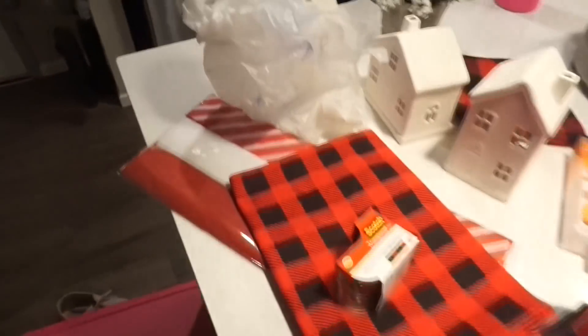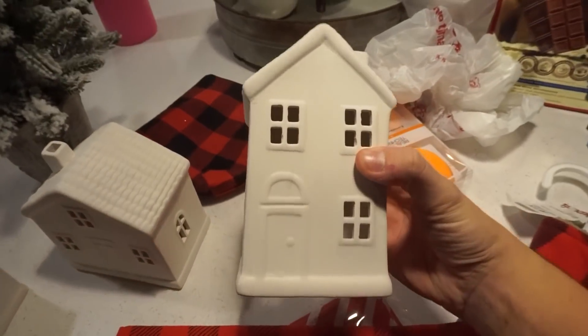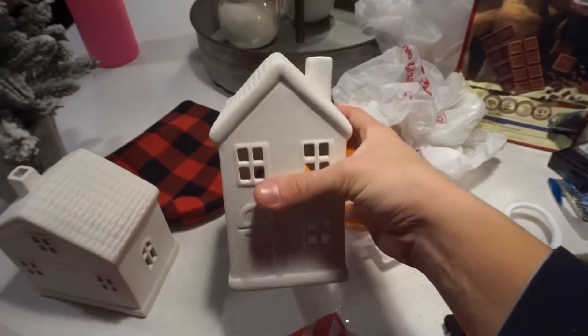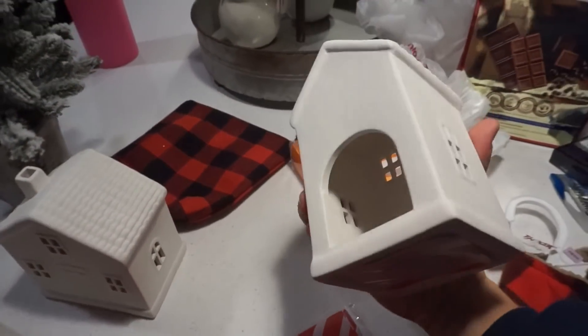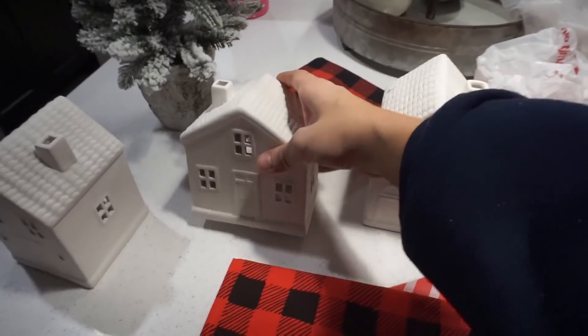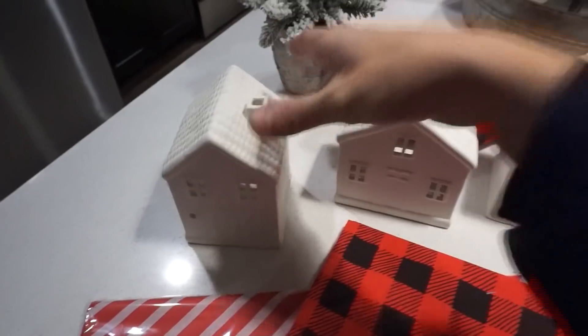I went to Target and found some really cute stuff. One of the things I found were these cute little white houses in the dollar section — they were only three bucks. I got three different sizes. They have a little spot in the back for a candle, which I thought was super cute. I'm going to put them on shelves. I got three of those for three dollars each.